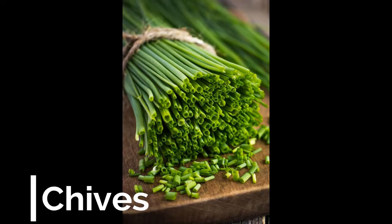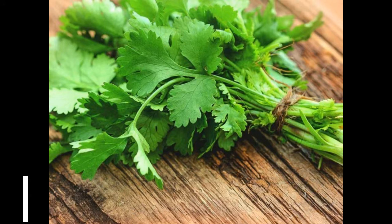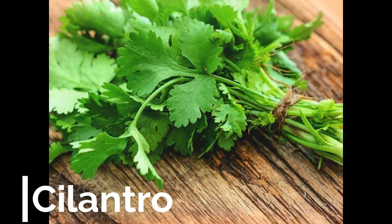Number two: Chives. Standard chives are a steady seller. These will start to germinate after a week or so, and unlike basil, they can actually do quite well in cooler weather. Number three: Cilantro. Cilantro is another popular culinary herb.